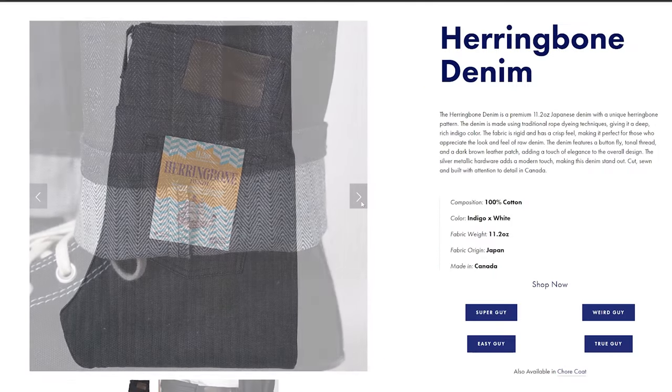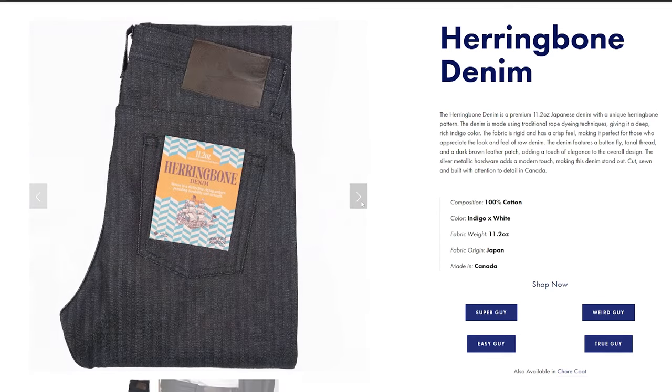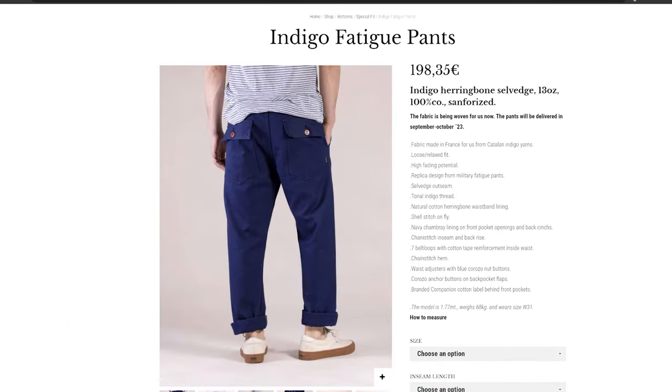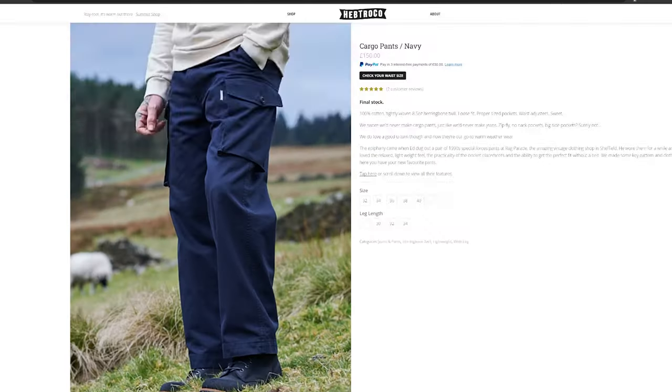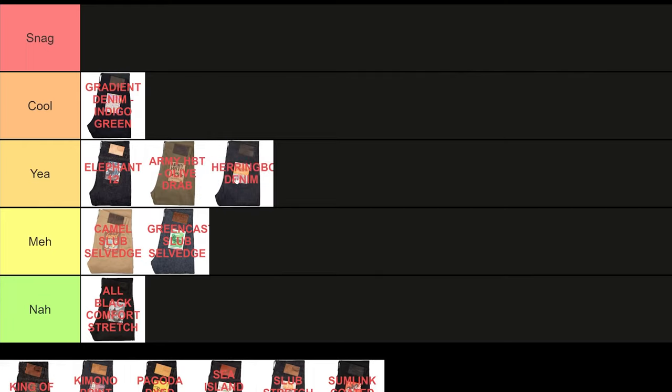Next, the Herringbone Denim. It's pretty much the indigo version of the Army HVT. And while some heritage and menswear brands occasionally offer herringbone twill on their fabric pants, chinos, or cargo pants, it's actually rarely found on jeans. So props to Naked and Famous — this goes right into the cool tier.